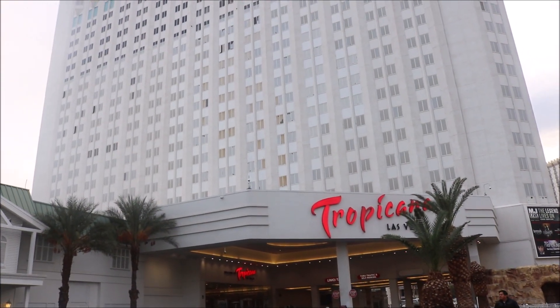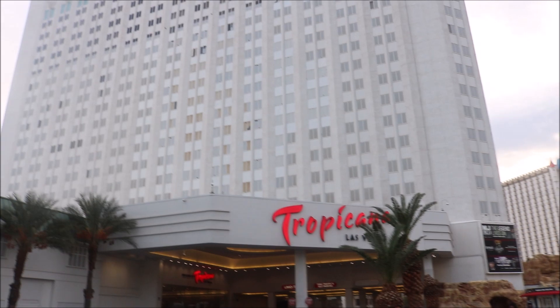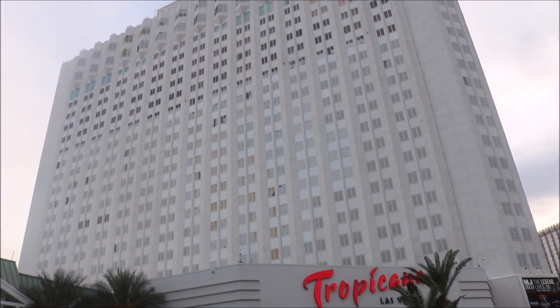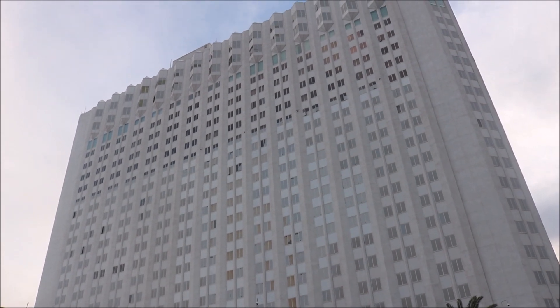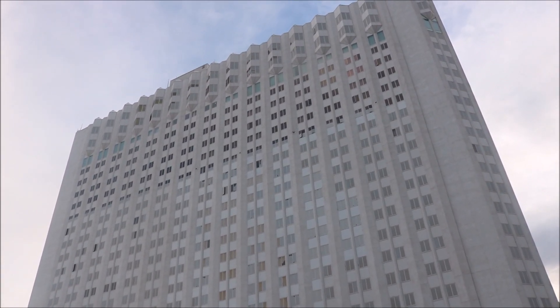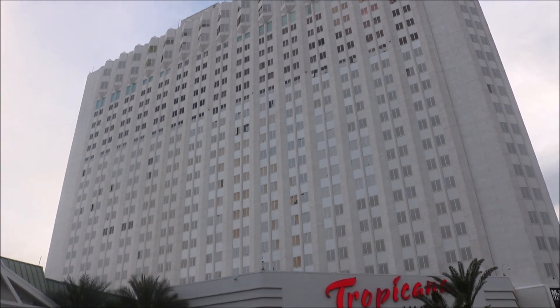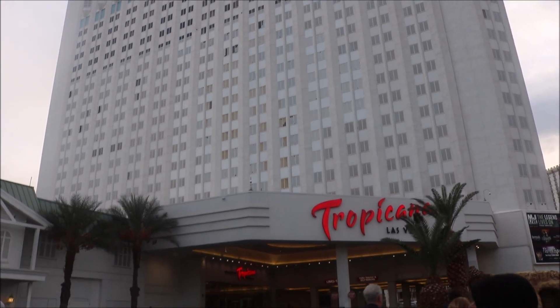Now the Tropicana Hotel and Casino has undergone several renovations and ownership changes over the years, but has remained a popular destination for travelers to the Las Vegas area. That is absolutely for sure.